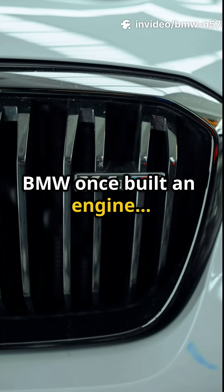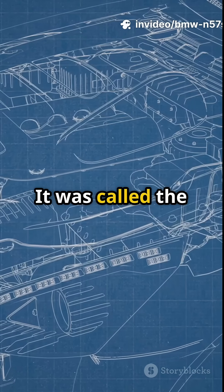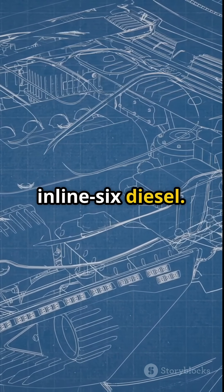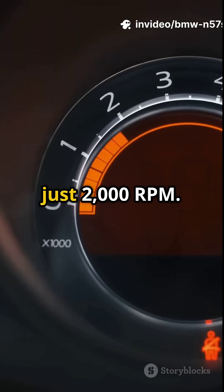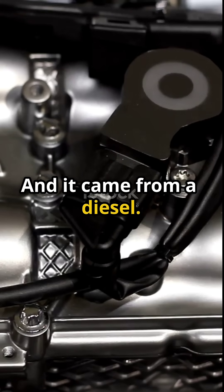BMW once built an engine with three turbos — not one, not two, three. It was called the N57S, a 3.0L inline-six diesel, built for torque, built for stealth. It made 376 horsepower and 546 lb-ft of torque at just 2,000 RPM. That's more torque than an M3, and it came from a diesel.